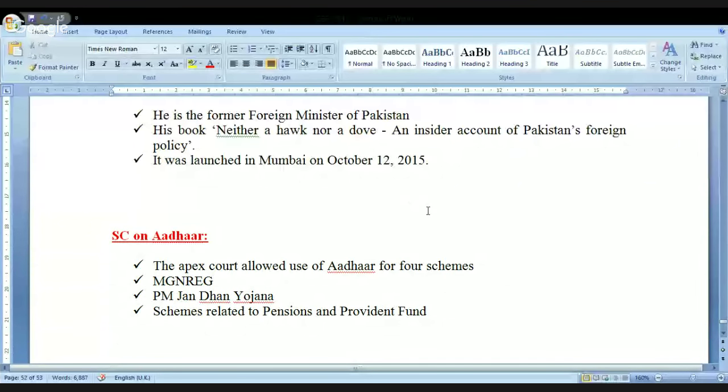The Supreme Court has permitted that Aadhaar information can be used for four schemes. These four schemes are: one, Mahatma Gandhi National Rural Employment Guarantee; two, Pradhan Mantri Jan Dhan Yojana; and the third and fourth schemes are related to pensions and Provident Fund. These are the four schemes for which the Supreme Court has allowed the use of Aadhaar.